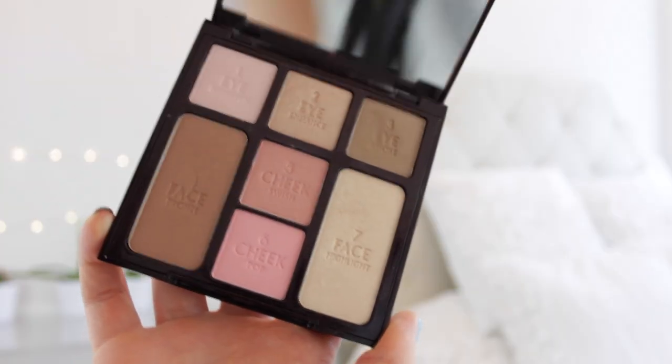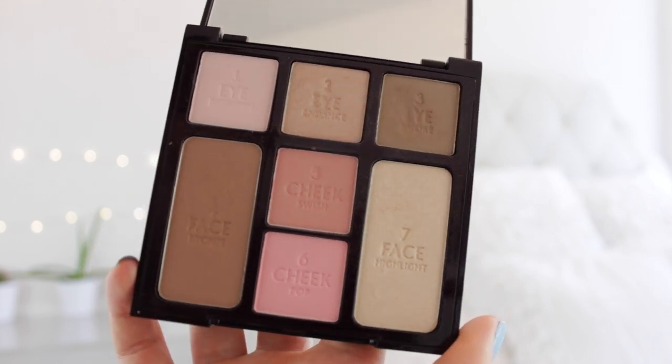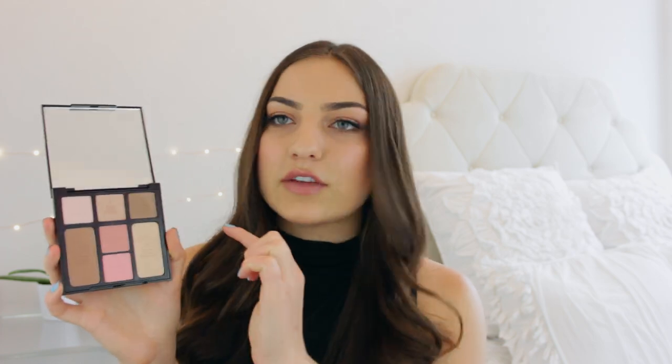It's from Charlotte Tilbury and it's absolutely beautiful. It's basically got everything you need to do an entire natural makeup look — a bronzer, a highlighter, two different blush colors, and three different eyeshadows. This is literally all I've been reaching for. I really only need a concealer, a mascara, and a brow color on top of using this. Charlotte Tilbury is probably my favorite high-end luxury makeup brand and I don't think I've ever tried a product from her that I didn't like.